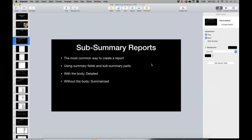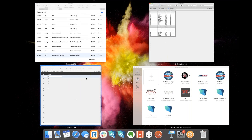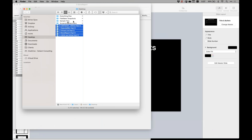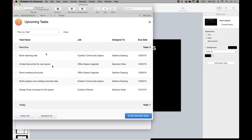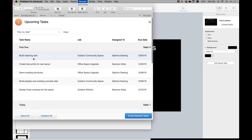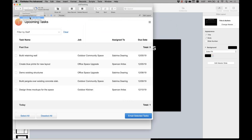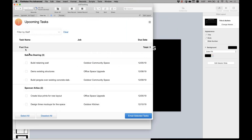Let me jump over to FileMaker. This is a pretty simple subsummary report — grouped by a certain description of how those tasks are from an upcoming perspective. So these are the past due ones, these are today, next seven days, and so on. We can add multiple subsummaries — if we add the full name and sort by that, we get two subsummaries: past due and Sabrina, past due and Spencer. This is a pretty traditional way of doing reporting in FileMaker.